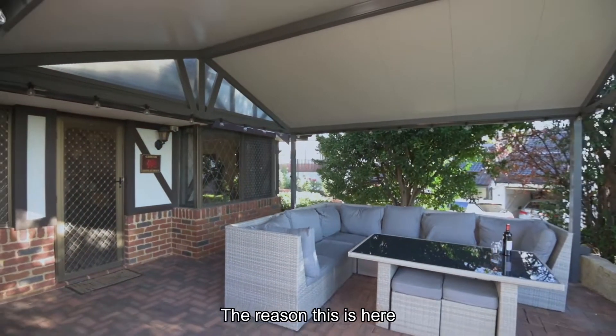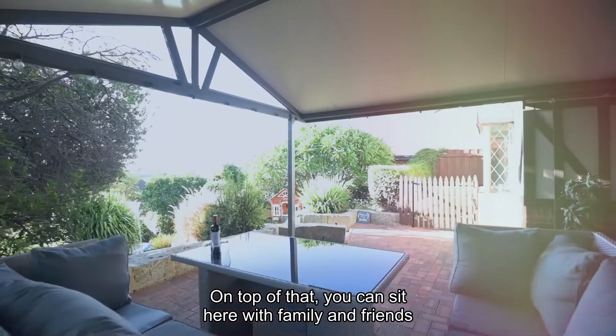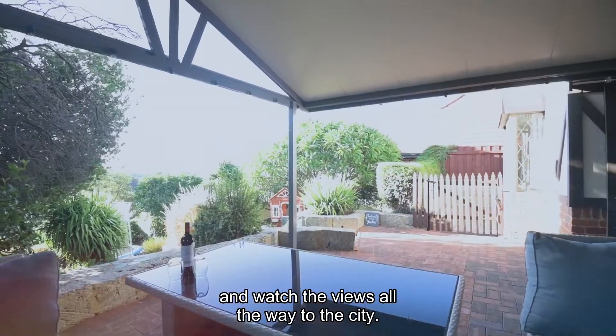The reason this is here is you've got the beautiful garden down below. On top of that, you can sit here with family and friends and watch the views all the way to the city.